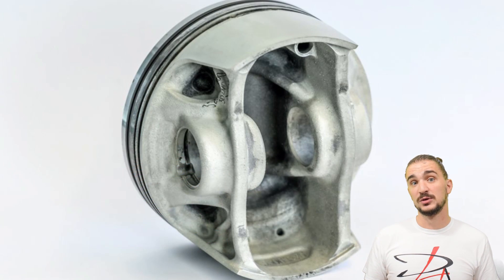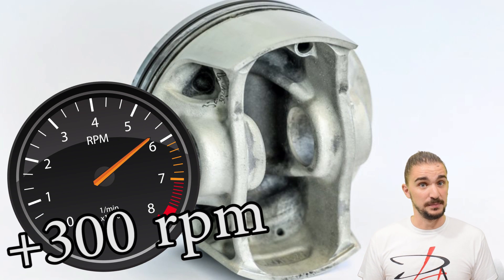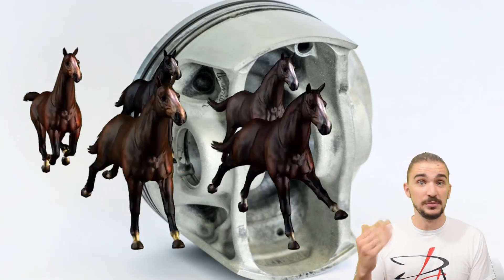This, coupled with the lighter weight of the pistons, meant that RPMs could be increased by an additional 300 RPM. And voilà — 30 additional horsepower, even while playing it safe.